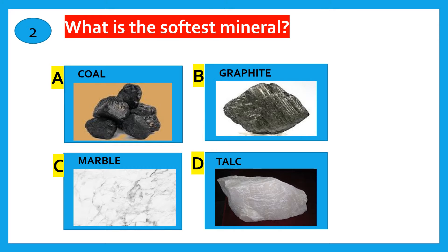What is the softest mineral? Coal, Graphite, Marble, Talc. The correct answer is Talc.